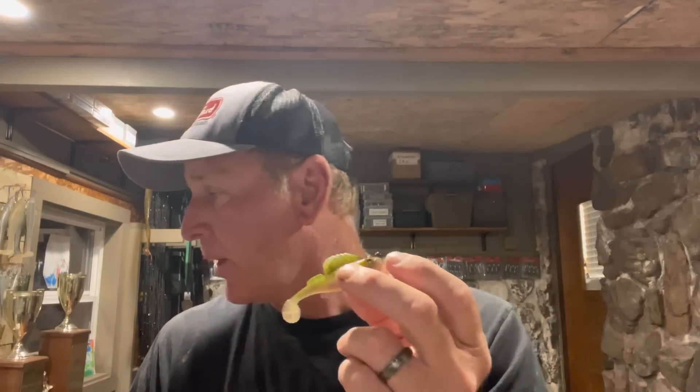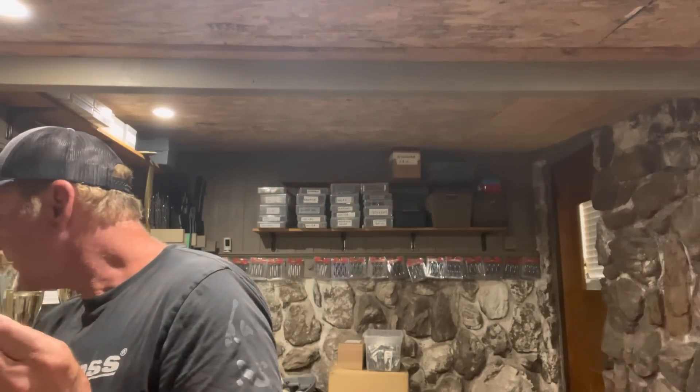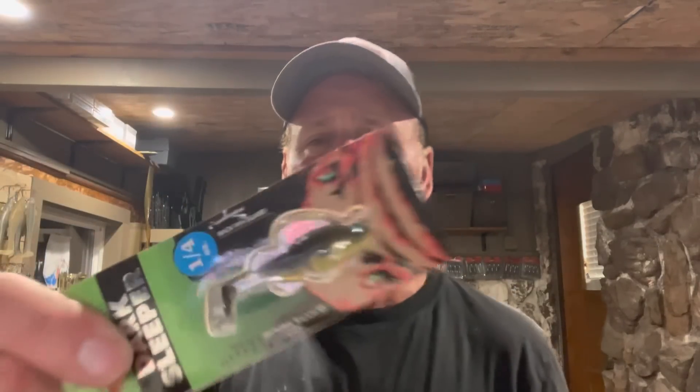There are a lot of different colors available, but honestly the colors don't matter much in my opinion. I do like the shad patterns — like this one here — if it's brighter and sunny or the water is really clear. They also make some crawfish patterns, and if the water has a little more color to it — say visibility is down to around three feet — I'll go to the crawfish pattern. But guys, the three-inch Megabass Dark Sleeper has been my number one bait this entire summer.